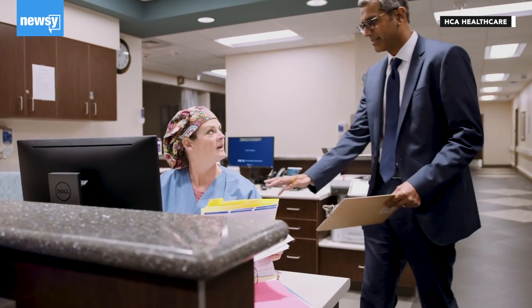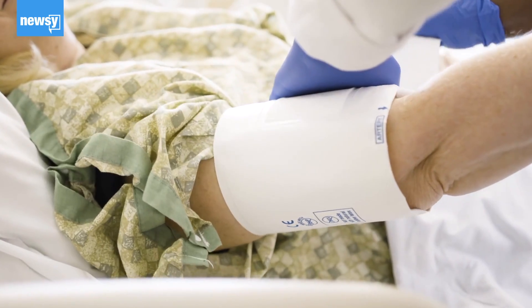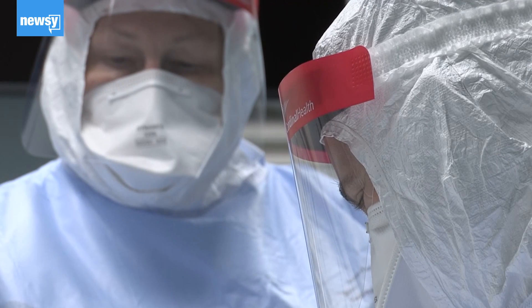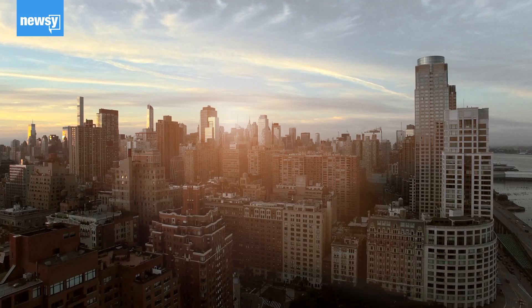HCA Healthcare, a hospital system that operates 185 hospitals in more than 20 states, told Newsy it's identified alternative sources for things like gowns, face shields, N95s, and linens, and that it's prepared to share system-wide.